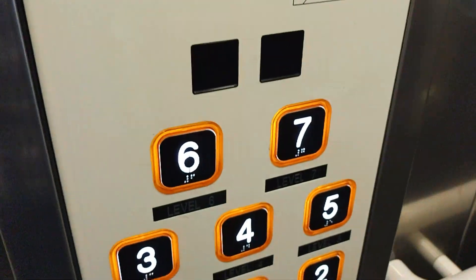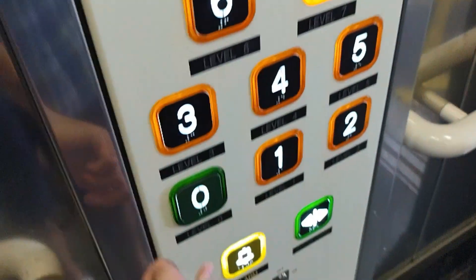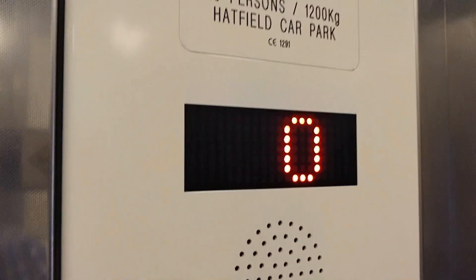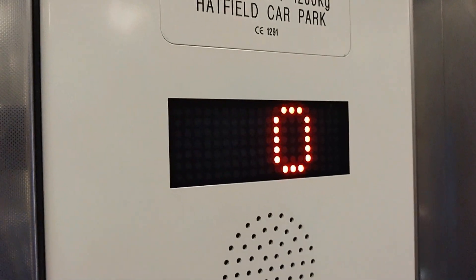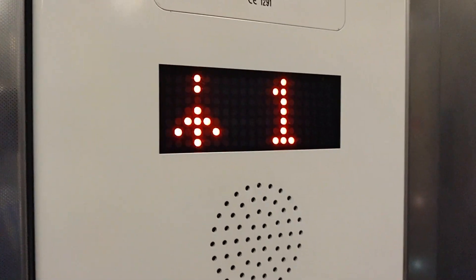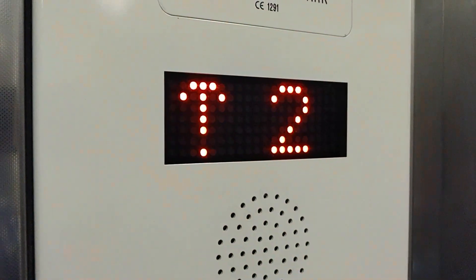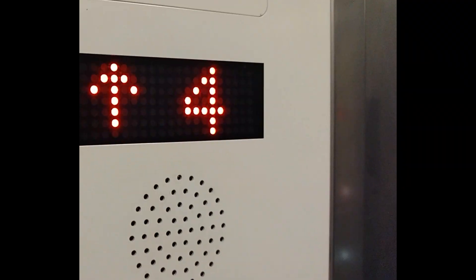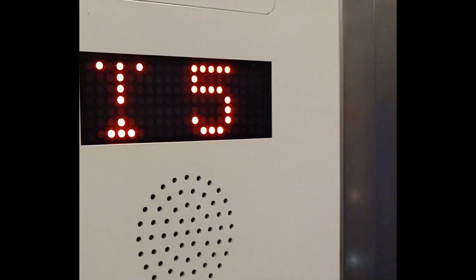We're going to see if it does the trick where you press the ground floor, and then you press the floor you're going to, and then you press the ground floor again. No, it does not work in this one. Built in 2014, does not do the TVC trick. Unfortunately, but it does have Thames Valley logic.